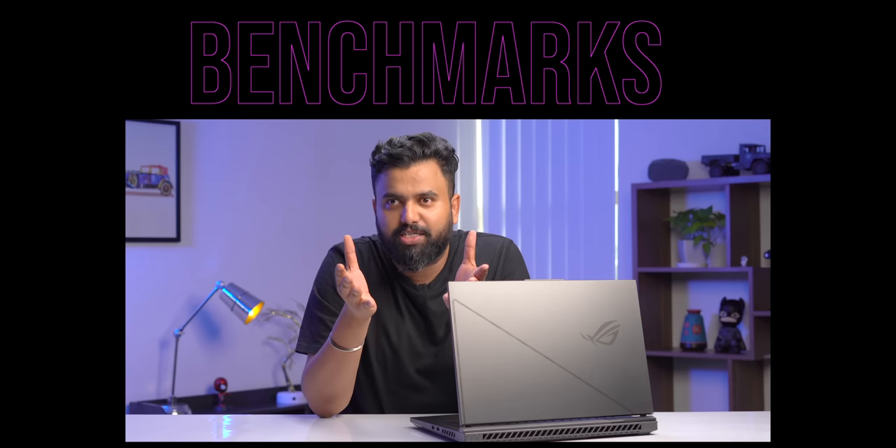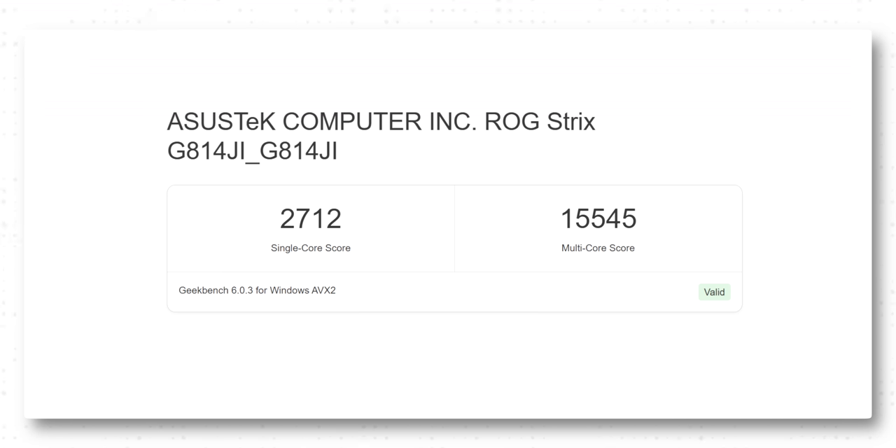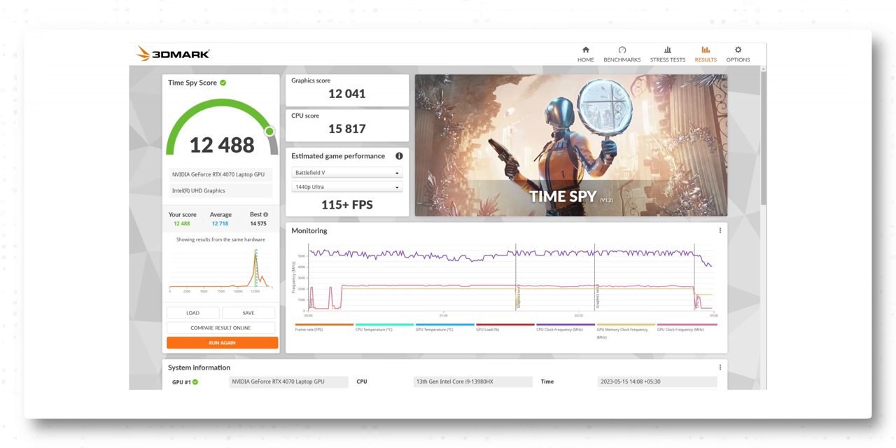The Core i9 HX CPU hits 27,000 in Cinebench's multi-core test and 15,000 in Geekbench's multi-core test — very close to what we got on the flagship Scar 18. The RTX 4070 scores 12,000 in 3DMark Time Spy, which is a gamer's benchmark and it's pretty good. These benchmarks are solid, but it's the gaming performance that matters, and that's exactly what the ROG Strix G18 gets spot on.